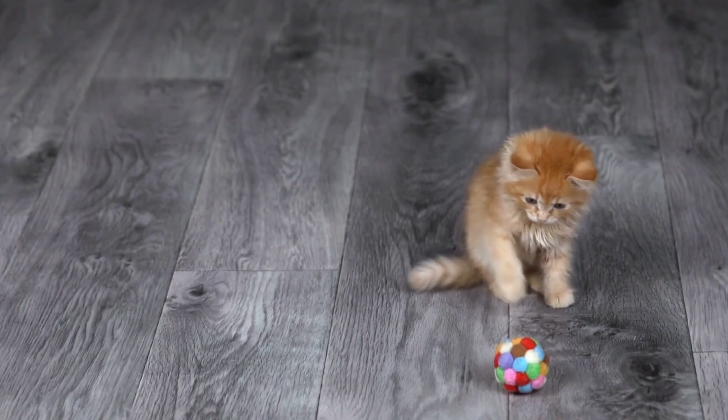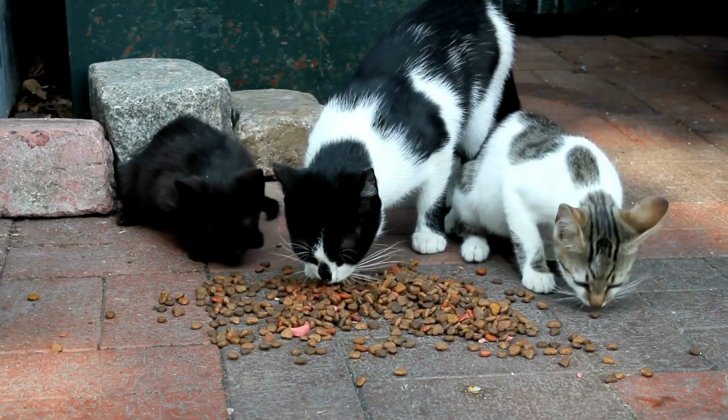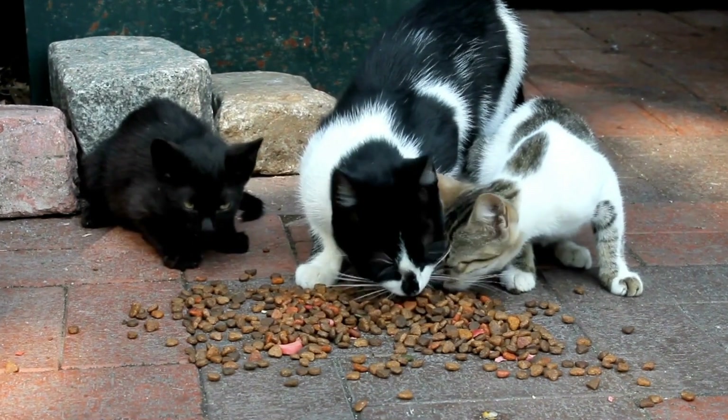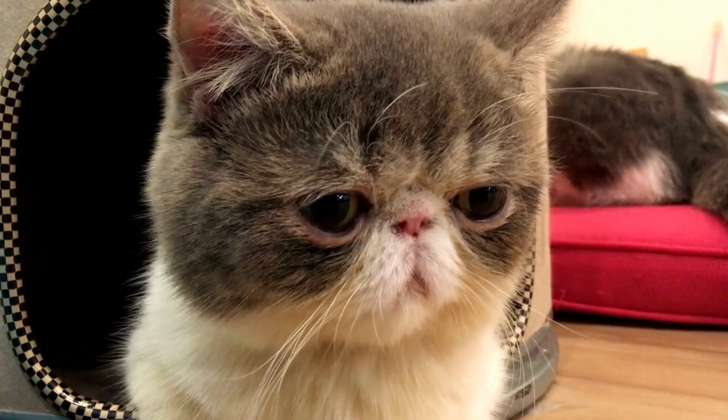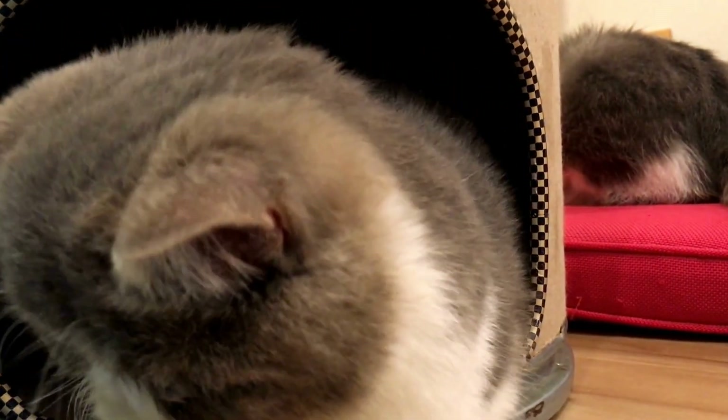Understanding Why Cats Chew on Electrical Cords. Before we dive into prevention techniques, it is necessary to understand why cats engage in this behavior. Here are a few reasons why your cat might be compelled to chew on electrical cords.